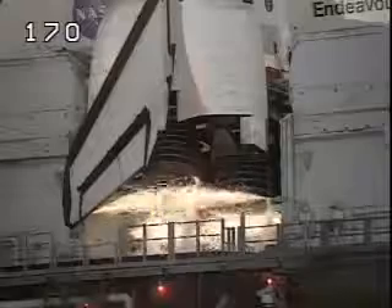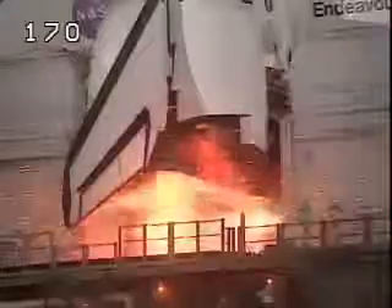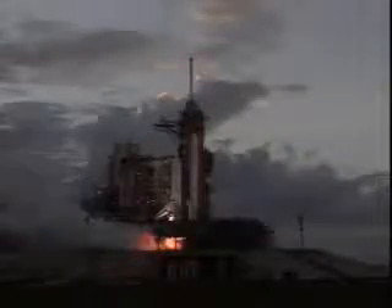12, 10, 9, 8, we have a go for main engine start. 6, 5, 4, 3, 2, 1.